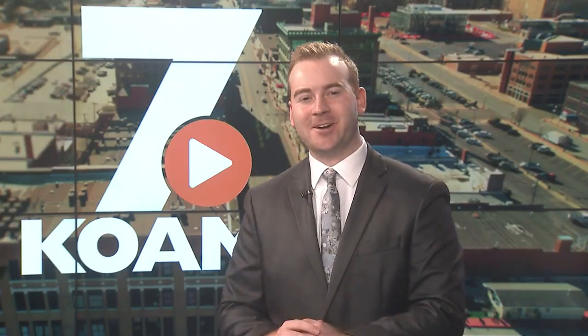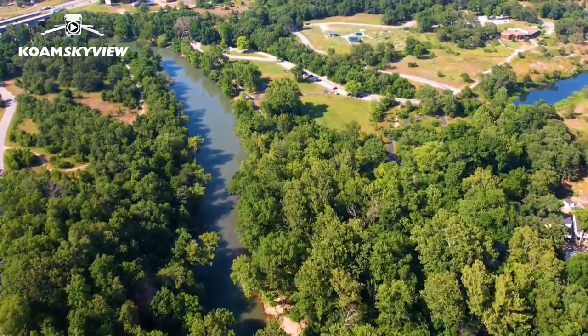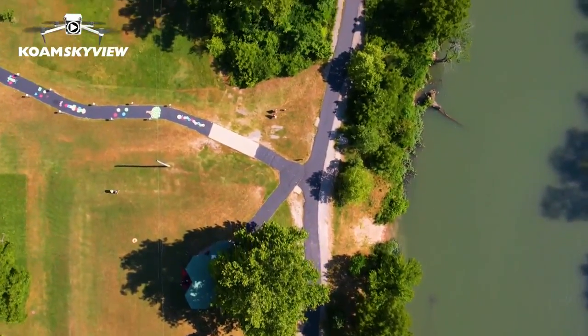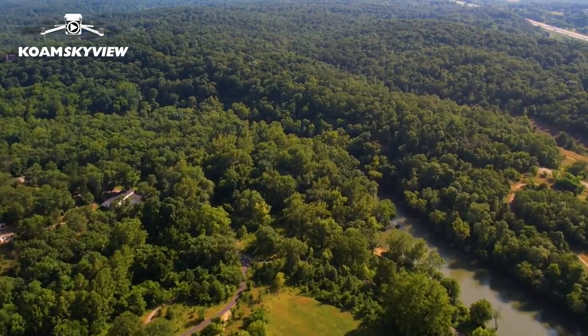Wildcat Glades is in Joplin and it's a popular spot for people to enjoy the outdoors. Wildcat Glades is actually an ecosystem. When you talk about the Chirk Glade system, that is out here at Wildcat Park. So Wildcat Glades is inside Wildcat Park — it's kind of confusing to people, but the overall park is Wildcat Park.